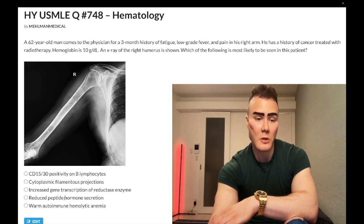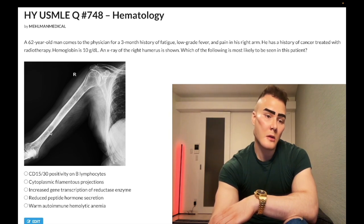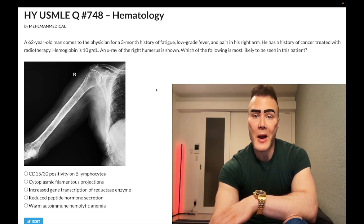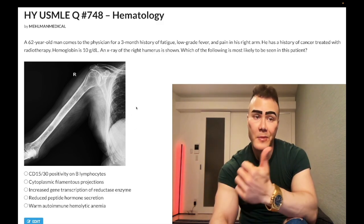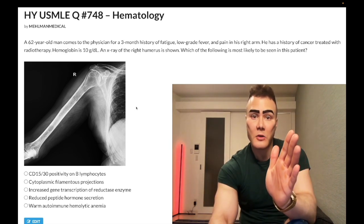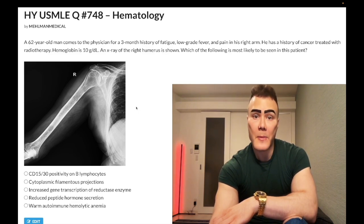Choice D: reduced peptide hormone secretion — correct answer. PTH is going to be suppressed in the setting of hypercalcemia secondary to multiple myeloma, which is what this x-ray is showing. These are lytic lesions of the humerus — more conspicuous in the distal third shaft of the humerus, with additional lesions more proximally. If you think this question is vague because hypercalcemia wasn't mentioned in the vignette, nor was pepperpot skull, Bence Jones proteinuria, increased serum IgG kappa/lambda light chains, plasma cells greater than 10% in the bone marrow, or mid back pain — these are all classic buzzy findings in multiple myeloma.